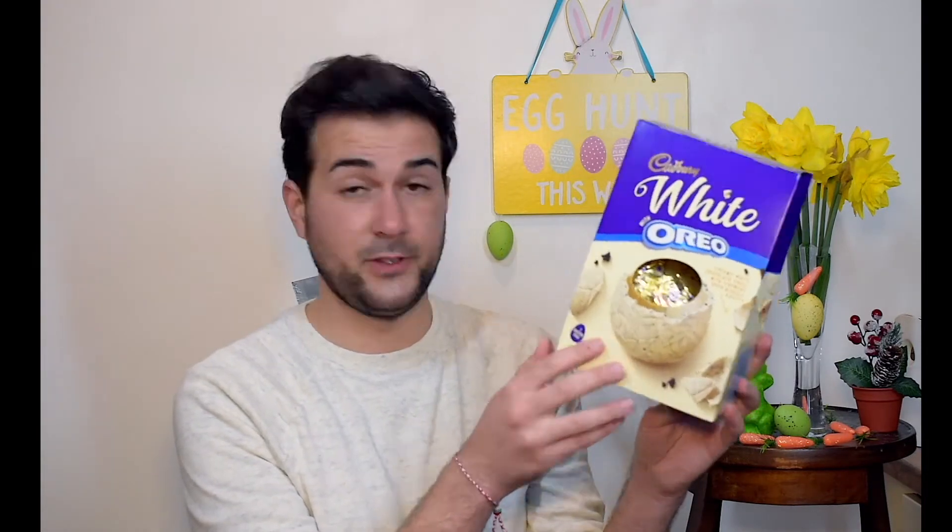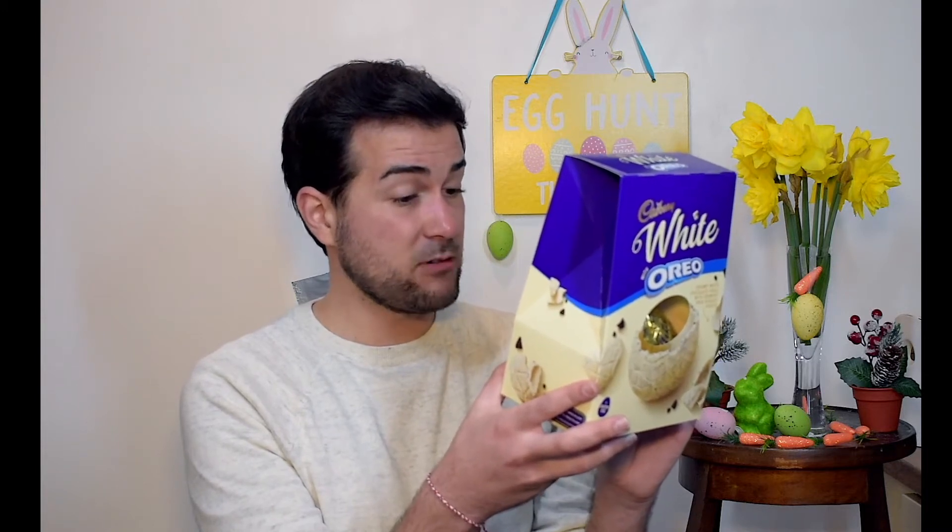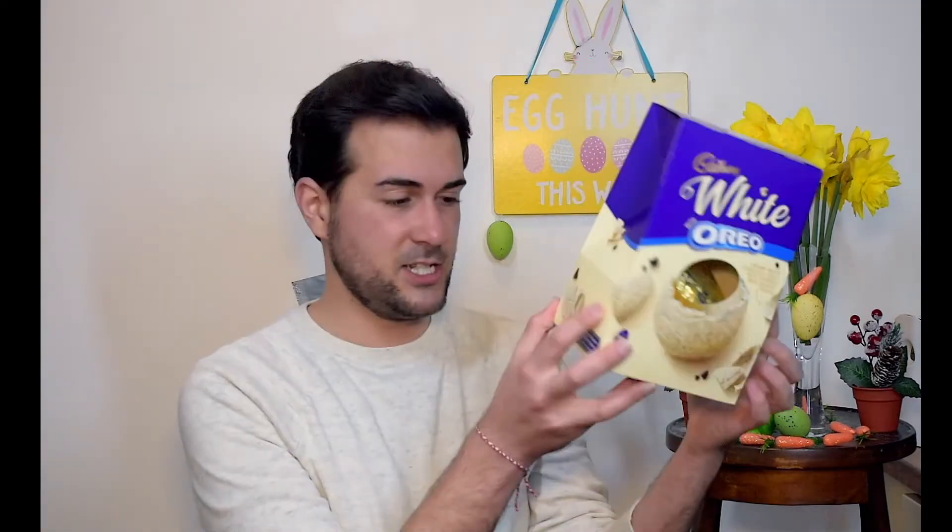This package contains only one Easter egg, that's it. And the ultimate combination of creamy white chocolate and crunchy Oreo pieces — sounds delicious.